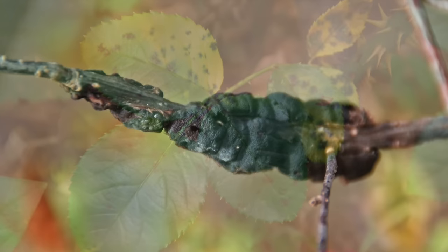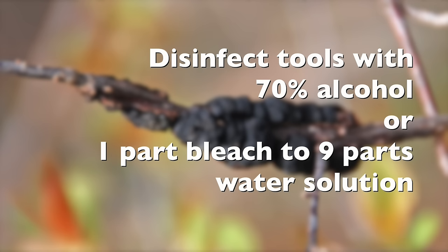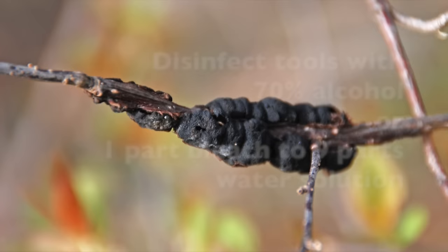Pick off discolored leaves, prune off diseased stems, and destroy them. Be sure to disinfect tools with 70% alcohol or a one part bleach to nine parts water solution between cuts to reduce the risk of spreading disease.